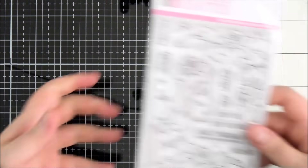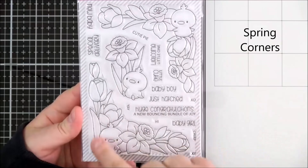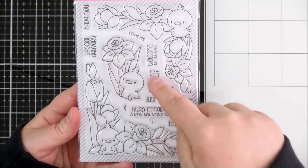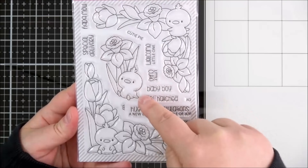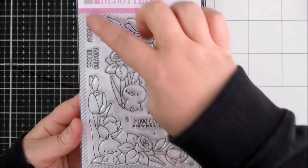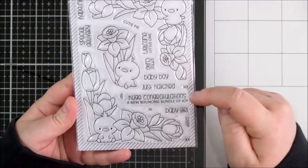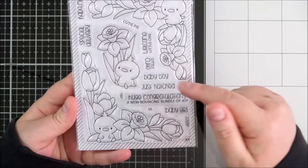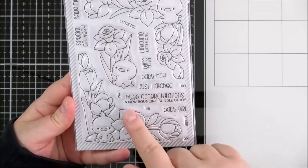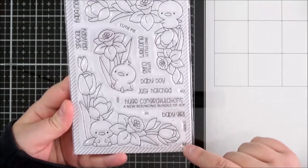Next up is the Spring Corner set — you've got these beautiful corner images with the little chicks or ducks or roosters, and then a separate one in the middle with a cute little one with a daffodil. The sentiments read: new baby, special delivery, cutie pie, welcome little one, little cutie, baby boy, just hatched, XO, yay, hi, huge congratulations, a new bouncing bundle of joy, baby girl, chirp and two kisses.